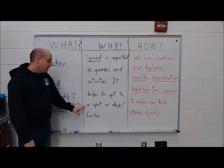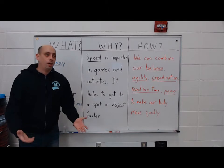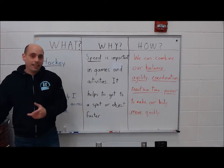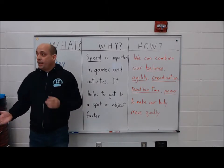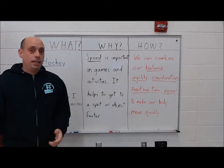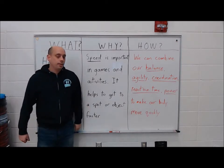Speed helps us to get to a spot or to an object faster. If I think of a game like hockey, soccer, or basketball, it helps for me to be fast so I can get to that spot even faster. And in dance and gymnastics, I have to be on a certain spot at a certain time to the music, and I might have to get there quickly. So speed is really important in all of those activities.